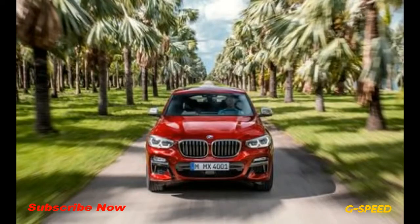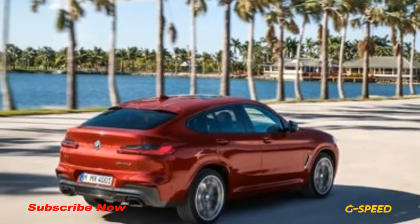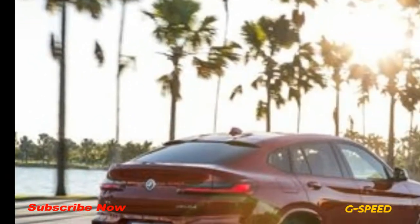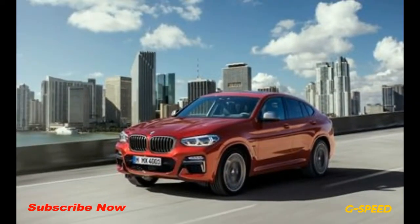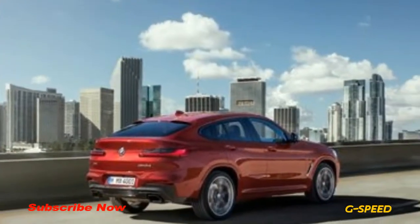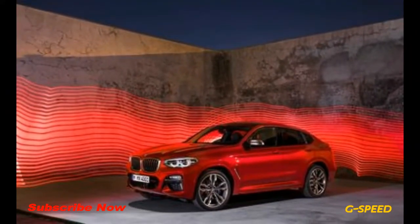For better or worse, the X4 still shares its front-end styling with the more workday X3. Likewise, the X4 cribs the X3's two powertrains: a 248-horsepower turbocharged 2.0-liter inline-4 powers the X4 xDrive30i, while the performance-oriented X4 M40i uses a 355-horsepower turbocharged 3.0-liter inline-6.